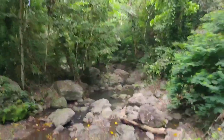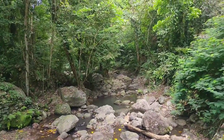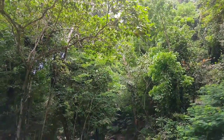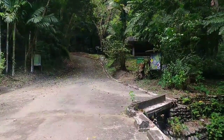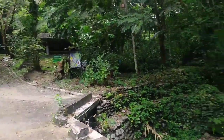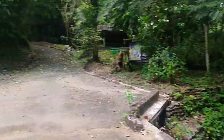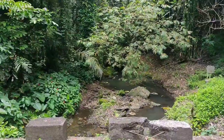Wow. This is the river here at Makiling Botanic Garden — the Mulaw River. Maria Makiling's touching, probably right now. Wow. The other side actually is another portion of the river.